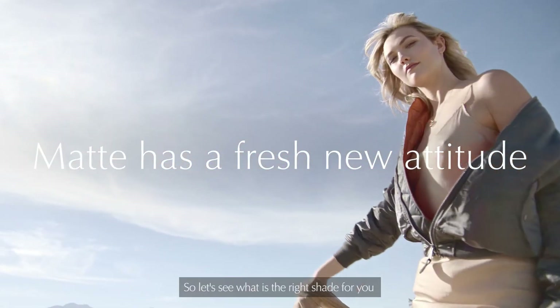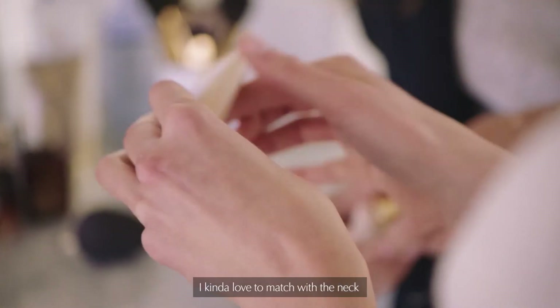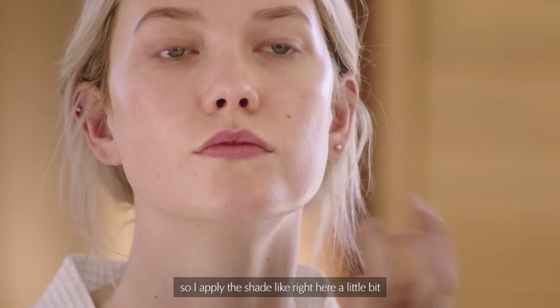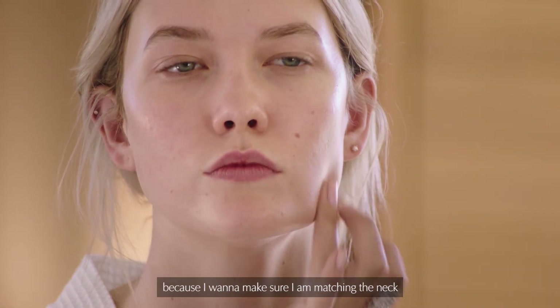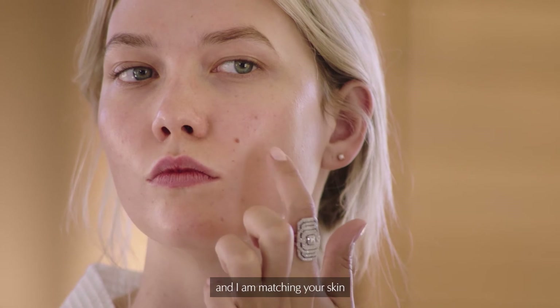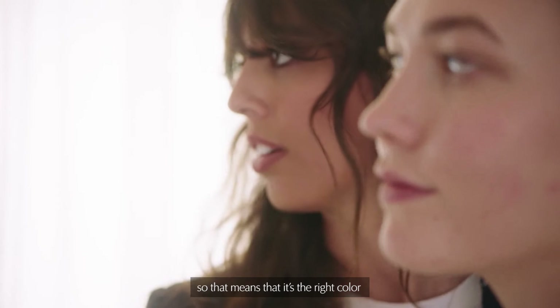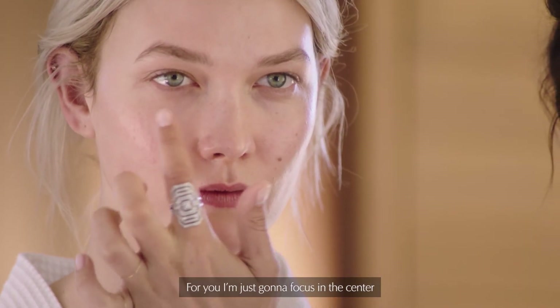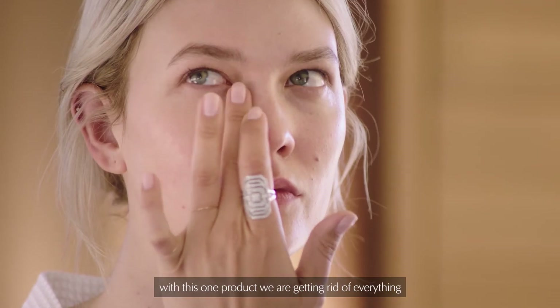So let's see what is the right shade for you. What do you look for in color matching? I kind of love to match with the neck. So I apply the shade right here a little bit because I want to make sure I'm matching the neck and matching your skin. I cannot even see the application in the mirror, so that means it's the right color. I'm just going to focus in the center. With this one product, we are getting rid of everything.